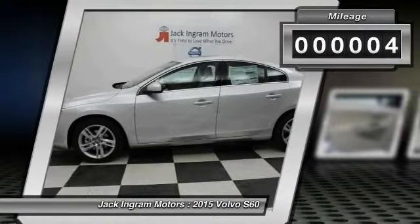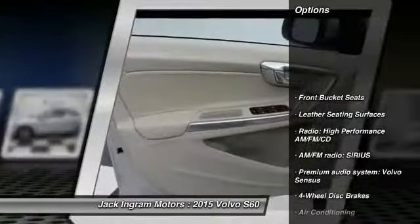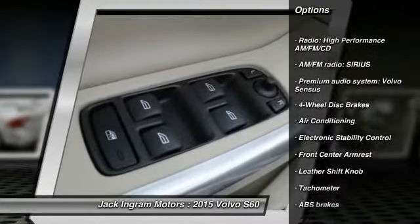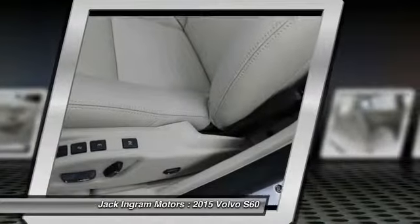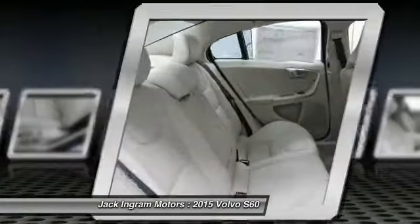This vehicle has less than 100 miles. Here are some of this vehicle's great options: power passenger seat, traction control, dual airbags, power steering, alloy wheels, air conditioning, front four-wheel disc brakes, eight speakers, power windows, CD player.